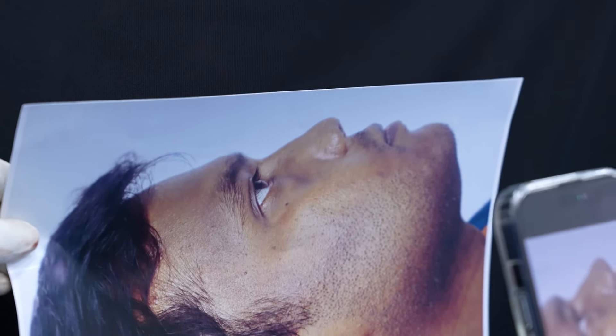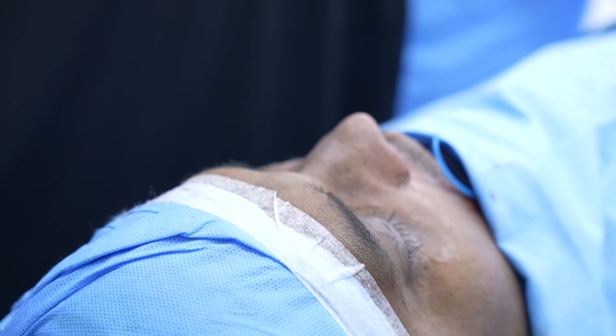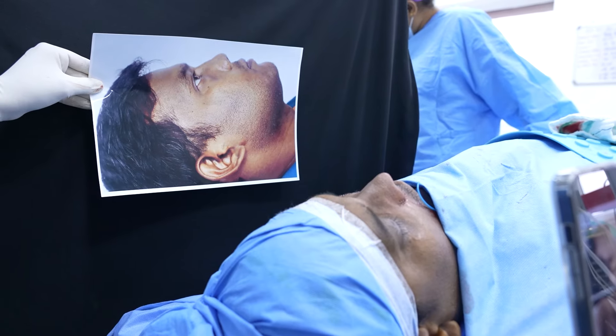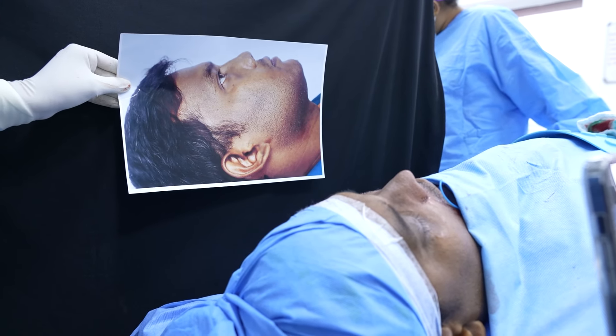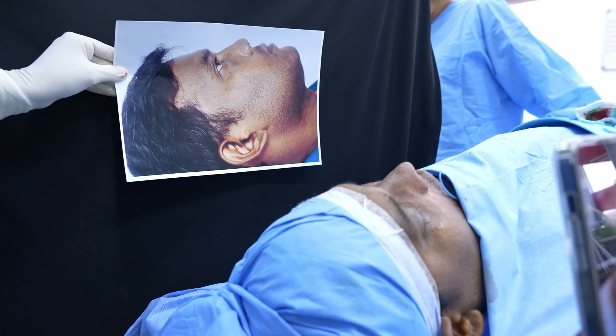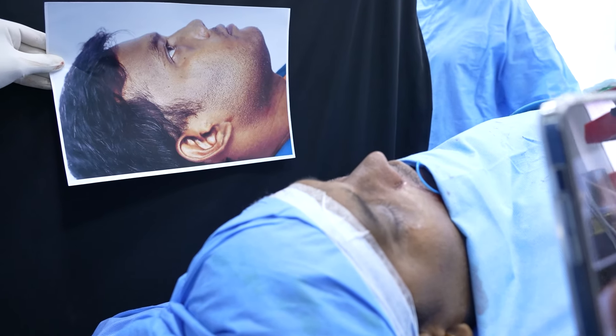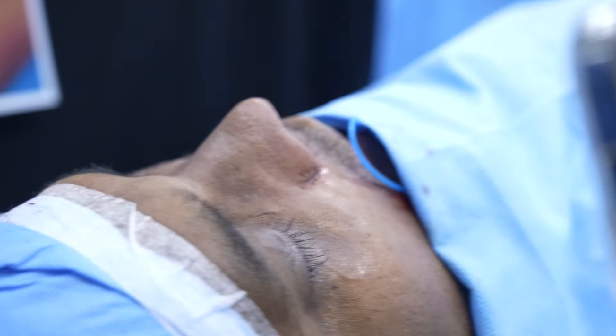We're going to show the side view where you can appreciate how severe the deformity was and how much better he looks now. Let me show the comparison in the same frame — you can see that the tip was collapsed, so we've augmented that and worked on the radix and tip.